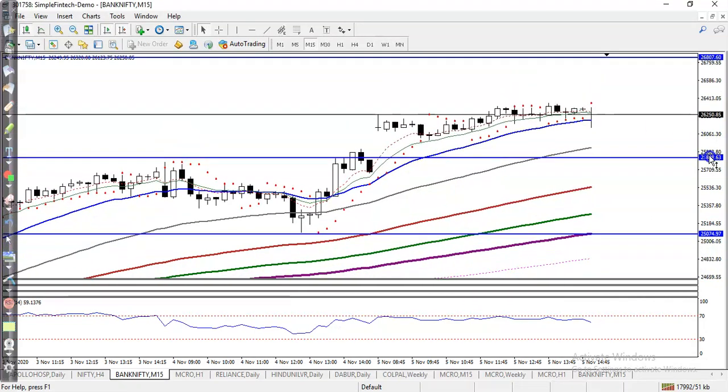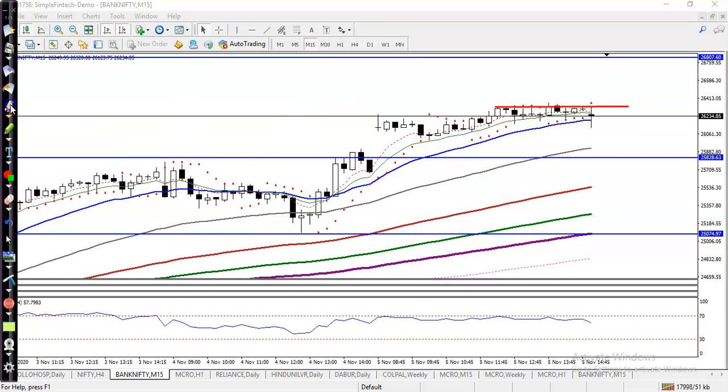At this level, price is again and again rejecting — it acts as a resistance: hit and reverse, hit and reverse, hit and reverse. So this means we are looking for a breakout.